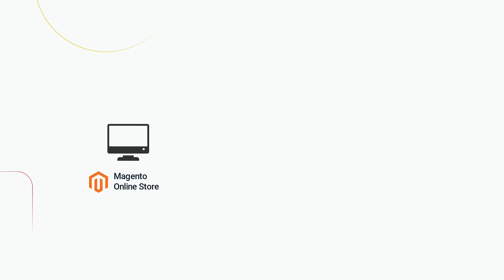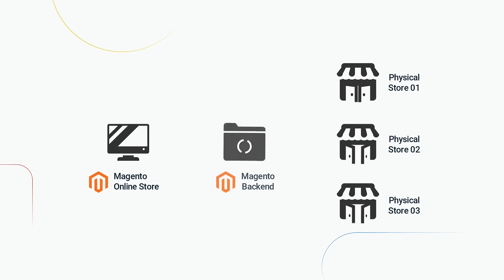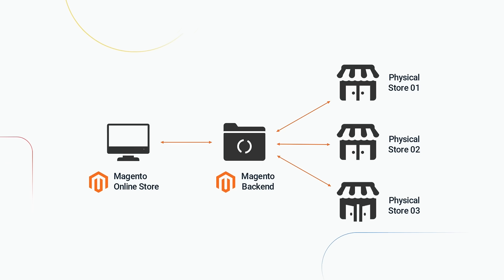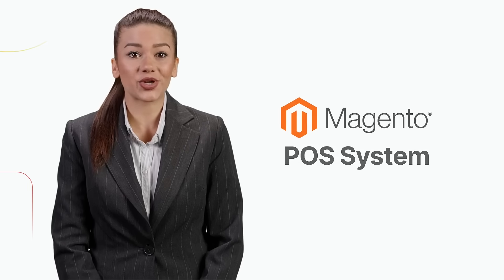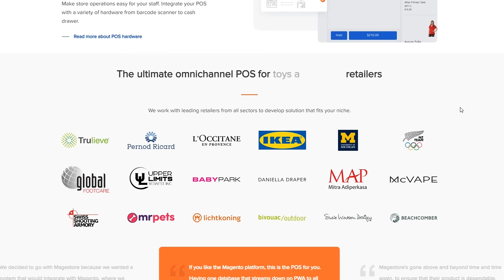Synchronize data from your Magento e-commerce website and your physical stores into one place and start selling both online and offline, why not? This is not a secret anymore since this POS system is widely used by thousands of Magento merchants around the world.